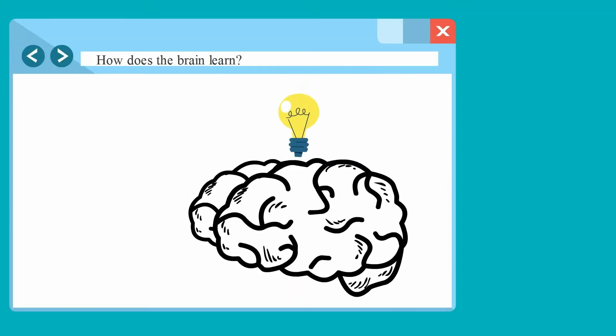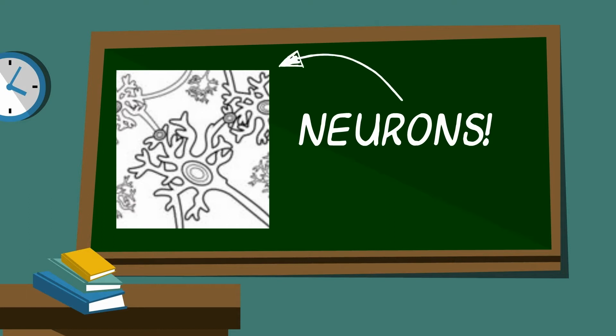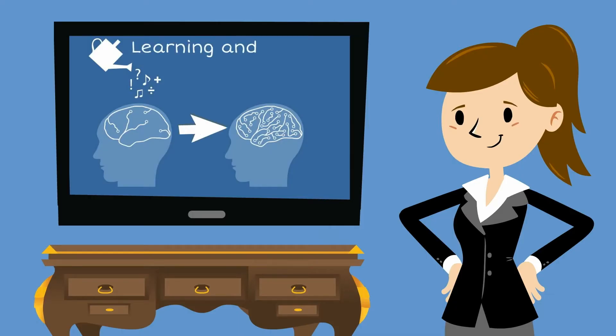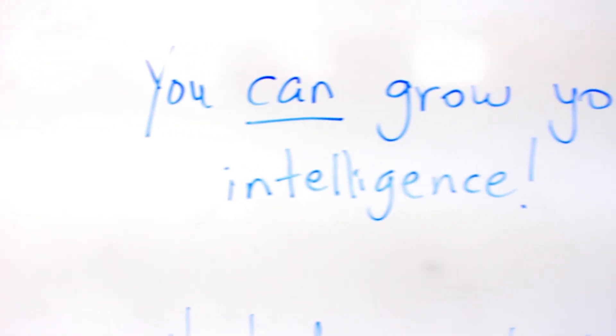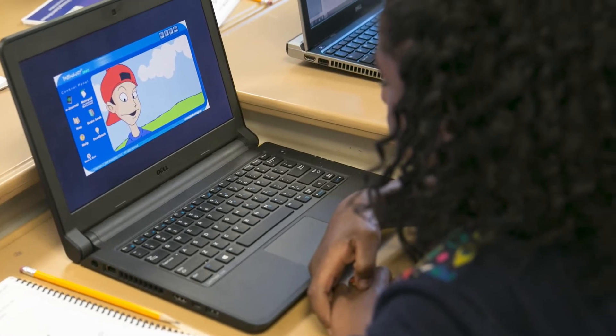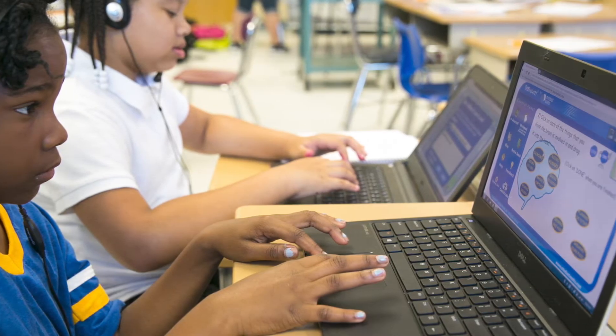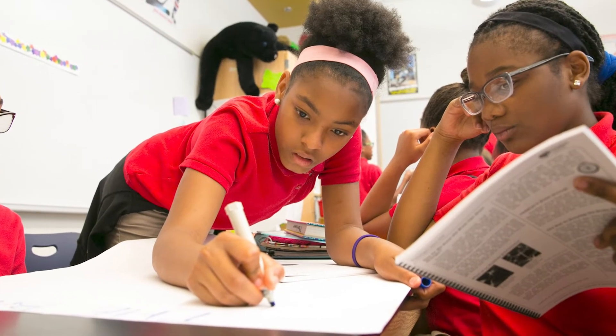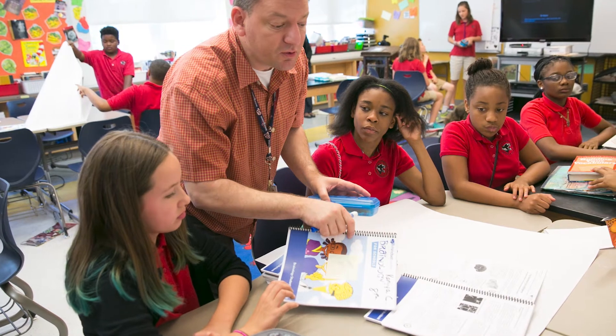The goal of the Brainology curriculum is to help children develop a growth mindset. Cultivating a growth mindset can help increase a child's sense of self-efficacy and motivation to learn. Brainology is a blended learning curriculum that includes an interactive multimedia online program and offline classroom or at-home activities across a series of five units.